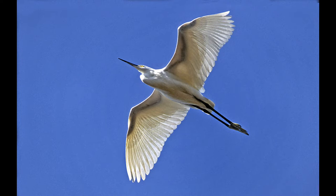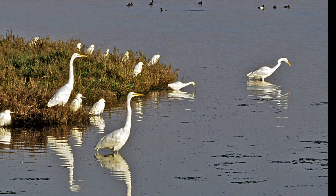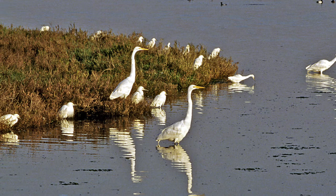Here's the great egret with a yellow bill and the snowy egret with the dark bill. People often say it looks like parents with their kids, but when you nest up in a tree the offspring must be full size when they leave — so these will always be two different species, not parents and chicks.